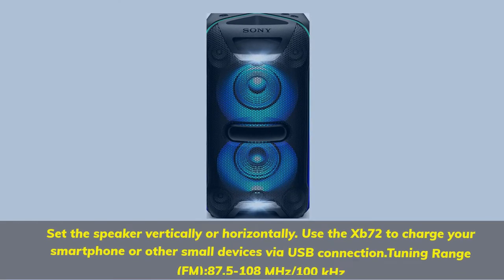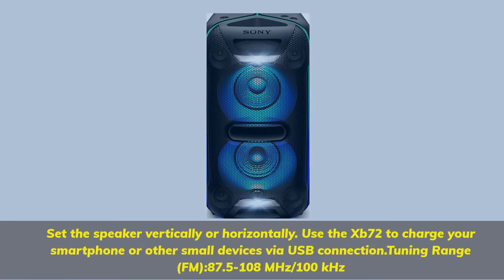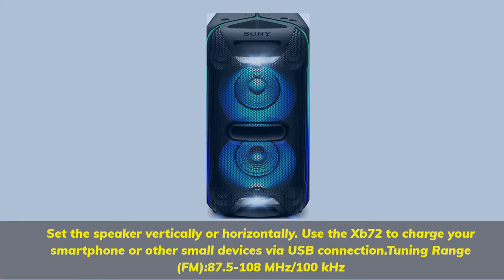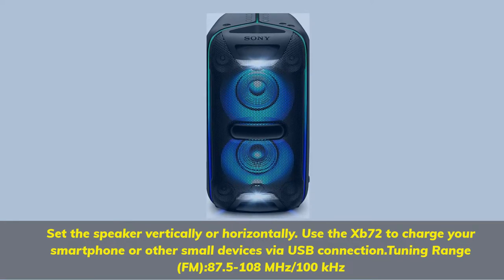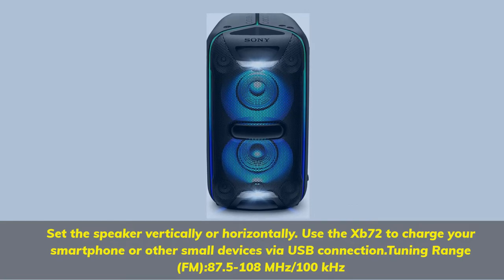Set the speaker vertically or horizontally. Use the XB72 to charge your smartphone or other small devices via USB connection. Tuning range FM: 87.5 to 108 MHz / 100 kHz.